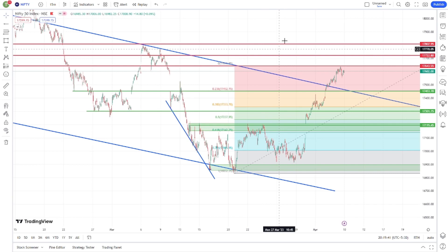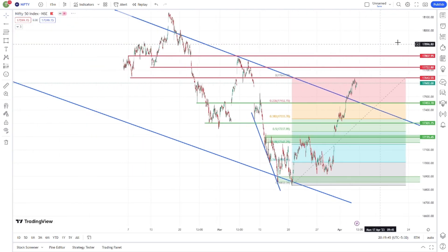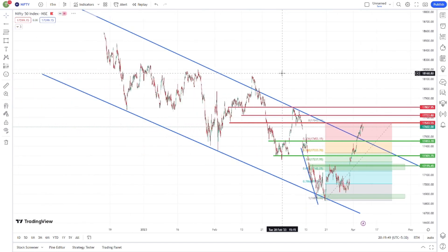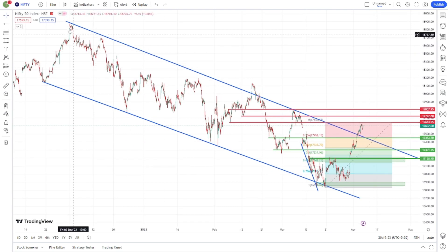Welcome to Nifty and Bank Nifty analysis video. This video will be short and to the point. I will tell you about Iron Condor deployment and let me clear the reason for that.